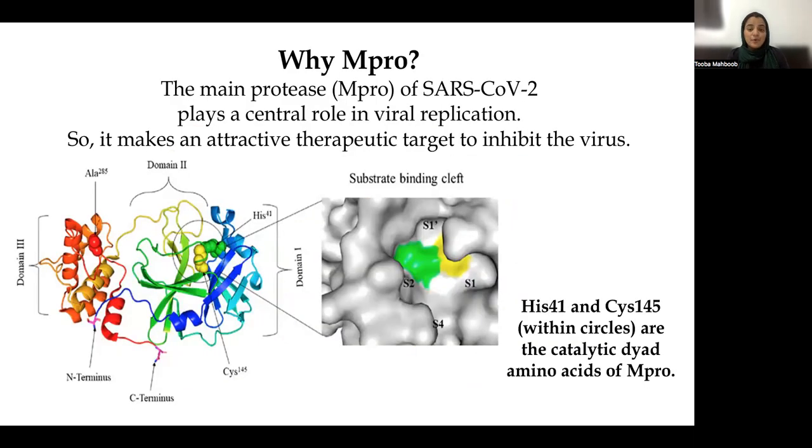Why have we targeted MPRO, or the main protease protein of SARS-CoV-2? Because this is the main protease for SARS-CoV-2 and it plays a crucial role in viral replication and virulence. That is how it is considered an important and attractive therapeutic target to inhibit the virus. The two active amino acids present at the catalytic site of the main protease include histidine and cysteine, shown here encircled in green and yellow.